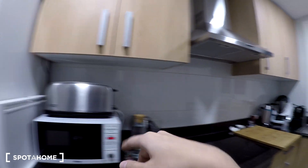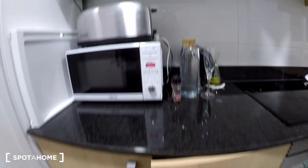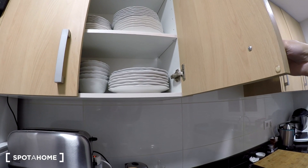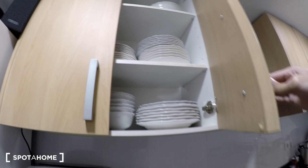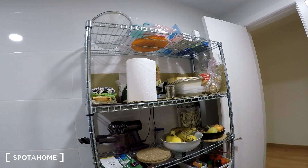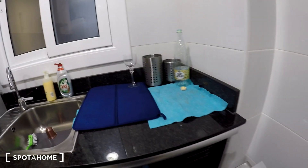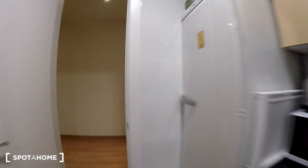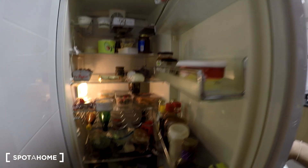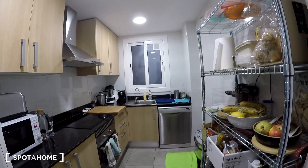Coming back to the corridor, on the right again we have the kitchen. We have a microwave, a toaster, a coffee machine, and here we have an oven. This kitchen is fully equipped — you don't need to worry, you have everything in it: dishes and all the stuff to cook. You also have some storage space here, and here we have the dishwasher, so you can also wash your things here. And here we have the fridge. It's a big kitchen — quite nice.